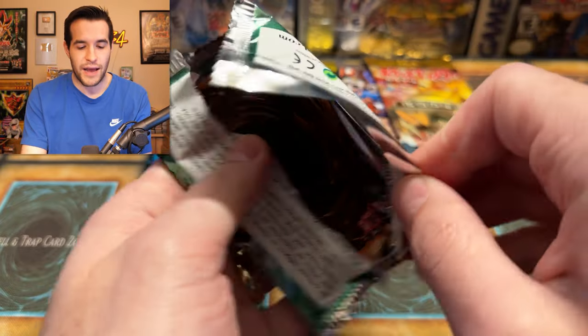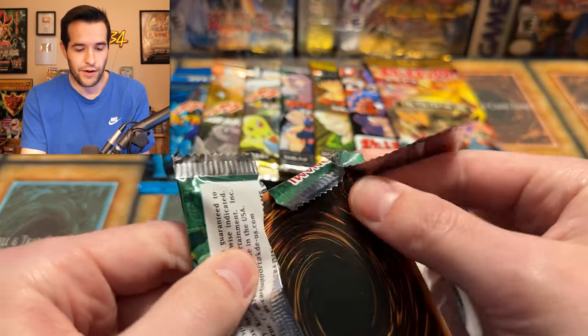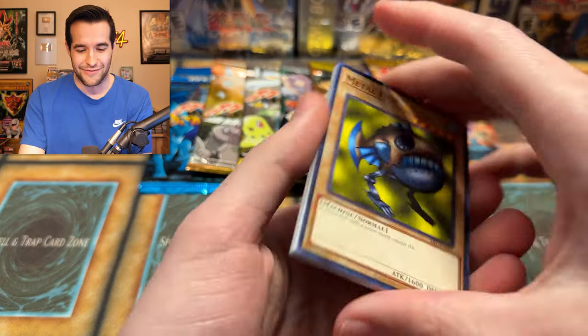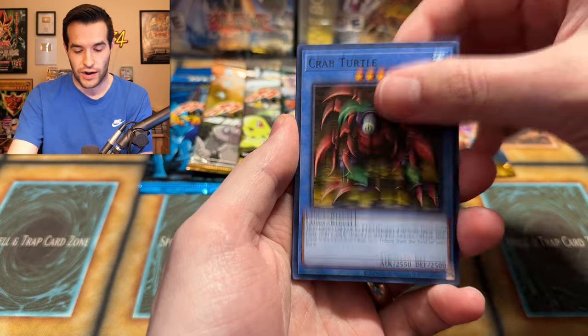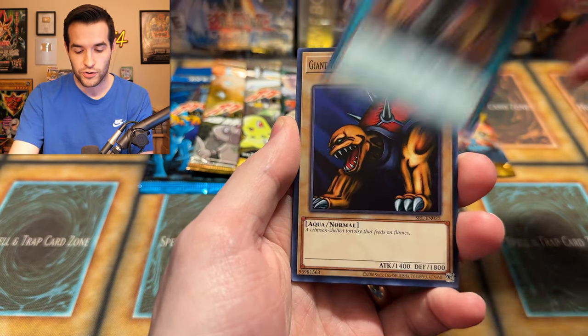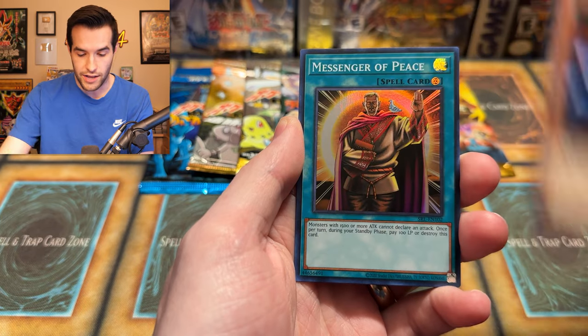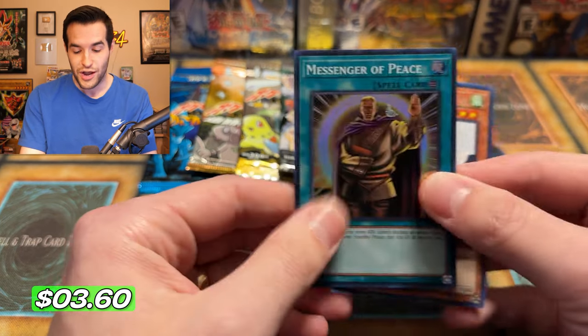We're back in '97 mode — Magic Ruler isn't even out yet. Where were you guys in 1997? I was pretty young back then, not even playing cards at that point. From a Legendary Collection pack: Metal Fish, Crab Turtle, Darkness Approaches, The Curse of Fiend, Giant Turtle Who Feeds on Flames, Commencement Dance, Amoeba, and The Messenger of Peace — another super! We are killing it with the foil pulls right now.